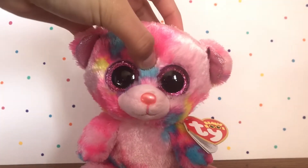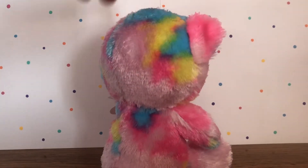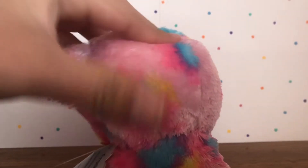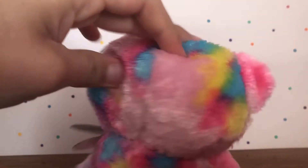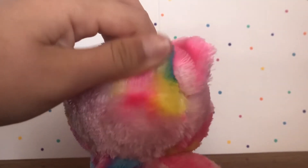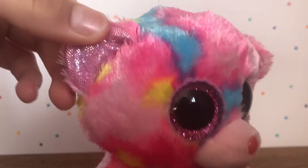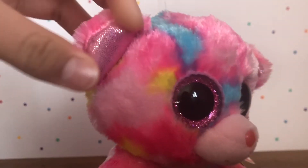The first Beanie Boo I got in my haul was Frankie. Here she is — she's an adorable little bear. Look at these colors! I love this blue, pink, and yellow color palette. I think these colors go really nice together. She's super vibrant, probably more vibrant in person, and so colorful. I love her little ears — they're super sparkly and have glitter on them, same with her feet.